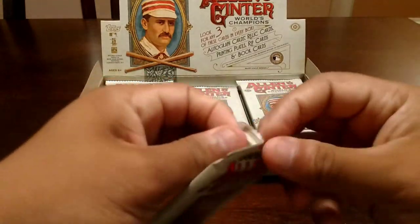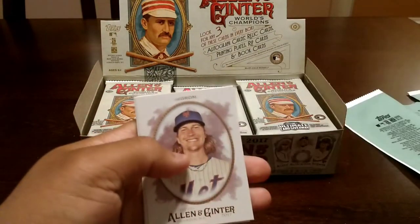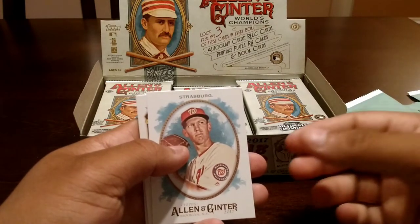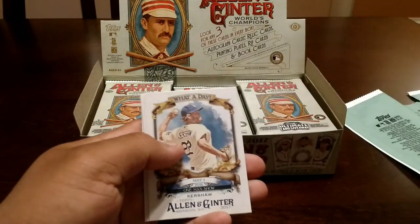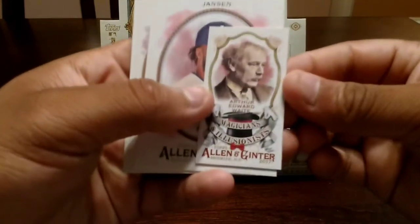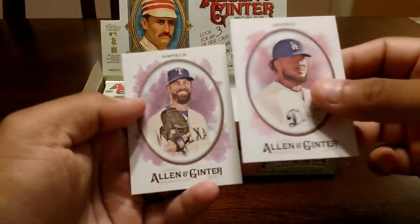Alright, let's get into this. Pack number one. We got Martin, McGuire, Javier Baez right off the back — a Cubby! DeGrom. I believe 300 is the short print — I'm not too sure, maybe you guys can tell me. Strasburg. What a Day insert. Kershaw. A mini right here — some magicians and illusionists, pretty cool mini. Jansen and Hamels.